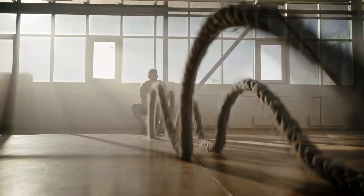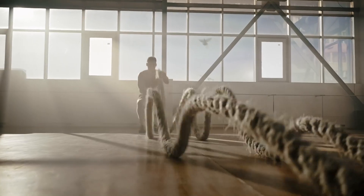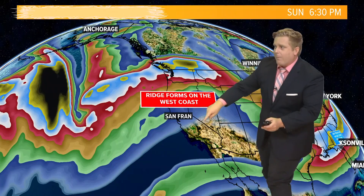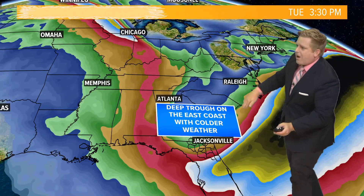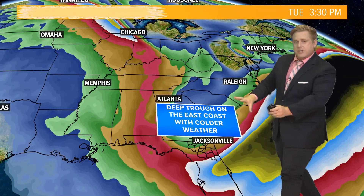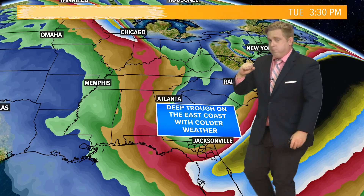Just imagine you have a rope and you snap it — it causes those waves. You have a big ridge that's going to form by the end of the week across the west coast of the United States, and then with that, those waves with the rope cause a deep trough here on the east coast of the United States.